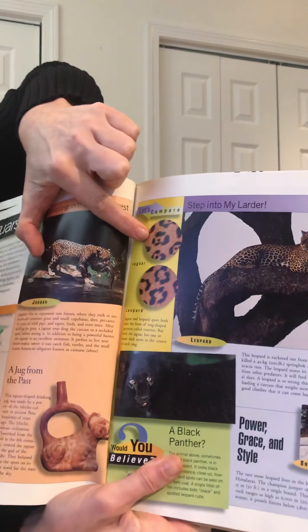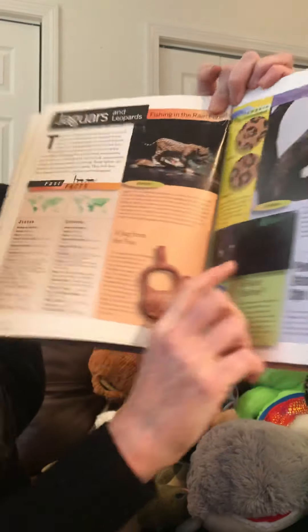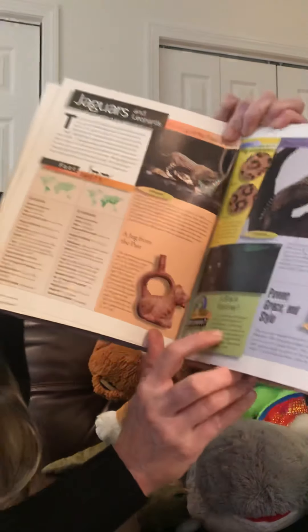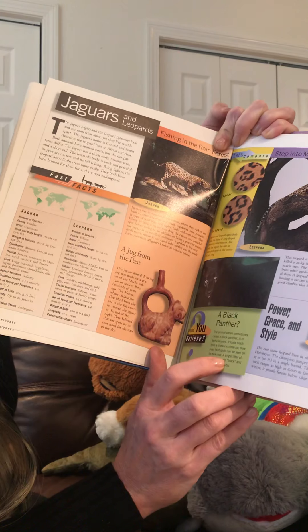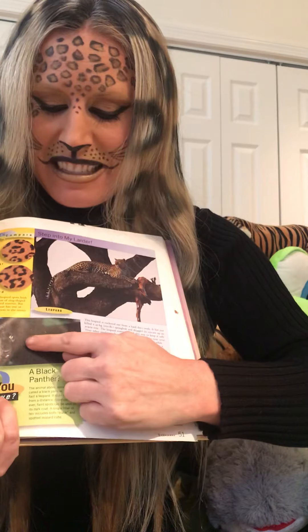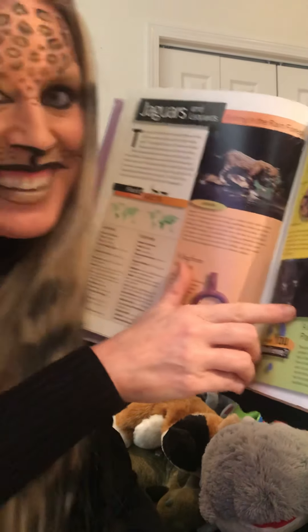Here is a pattern of a jaguar and here is a pattern of a leopard — can you tell the difference? A black panther: the animal sometimes called a black panther is in fact a leopard. It looks black from a distance, but close up, faint spots can be seen in its dark coat. A single litter often includes both black and spotted leopard cubs. So when a mommy leopard has cubs, some of them look spotted and some of them look black. Whenever you see a black panther, if you got very close, you would see it has a black coat with darker black spots. That's kind of cool!